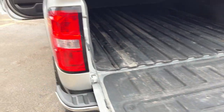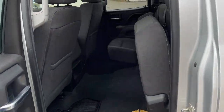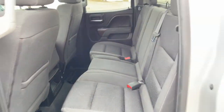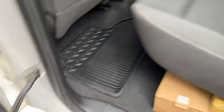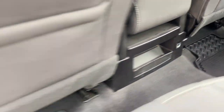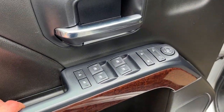Inside here you do have that GMC branded spray-in bed liner, which is awesome to have. Coming around to the interior of the truck, plenty of space back here — these seats do lock up and you can also just pull them down as well for anyone seated or if you want extra storage. You do have floor mats back here, and you also have your 12-volt and a little cubby back there as well.